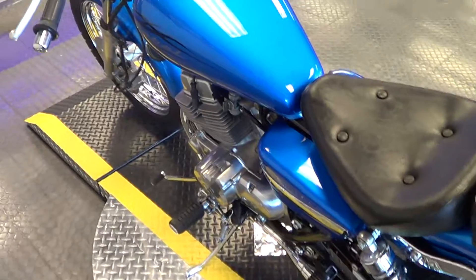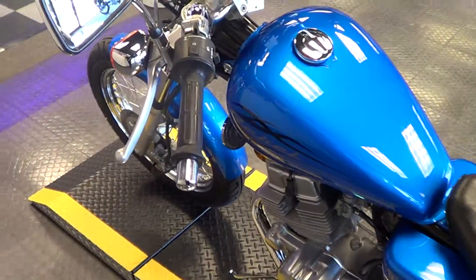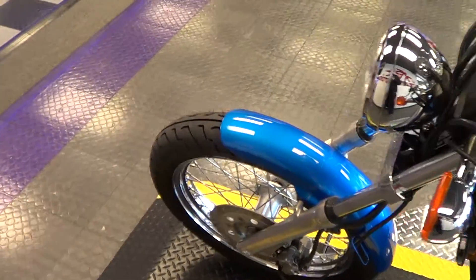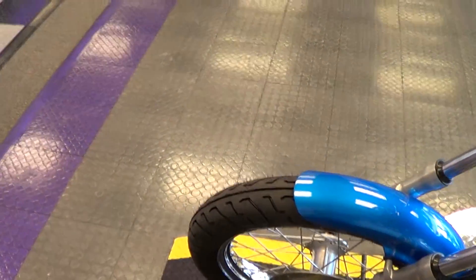These Rebels make great beginner bikes. They're also great for commuters because they get such great gas mileage and are still very capable on the highway.